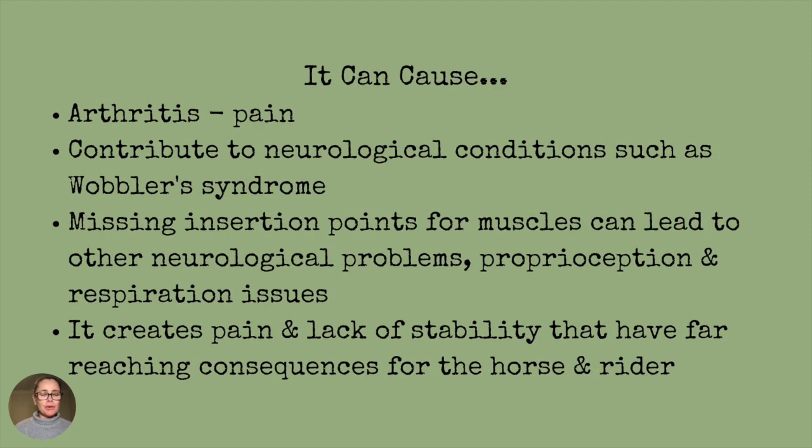It can cause arthritis and therefore pain. It can contribute to neurological conditions such as Wobbler's Syndrome. The missing insertion points for muscles can lead to other neurological problems, proprioception, and respiratory issues. It creates pain and a lack of stability with far-reaching consequences for both the horse and safety issues for the rider.